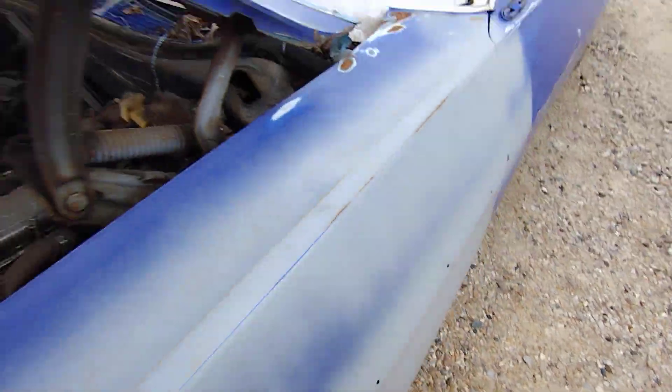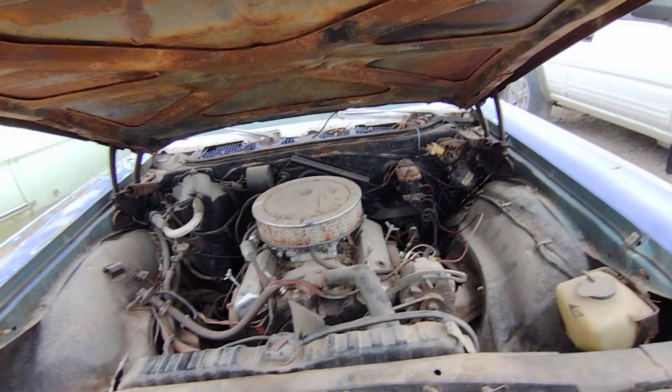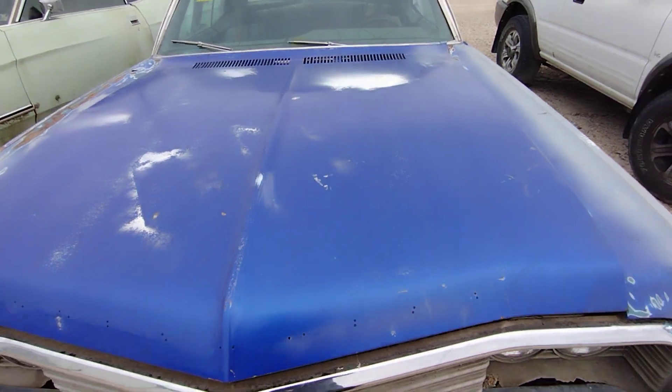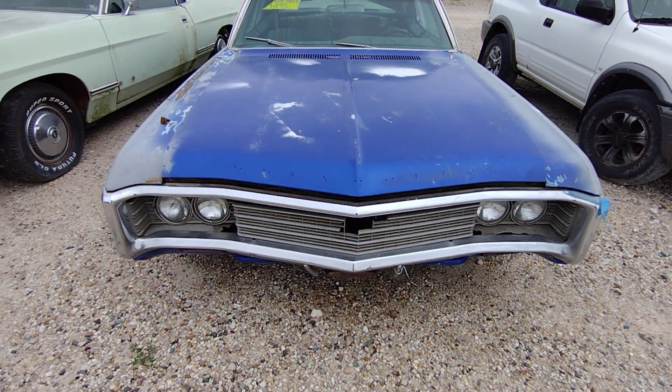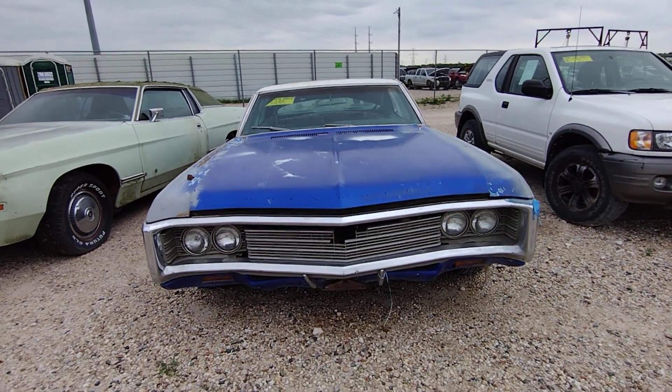Does that VIN match? I can't really see it. I don't know, man — what do y'all think? They're too rich for my blood. Anyways, there it is — what do y'all think? Alright people.